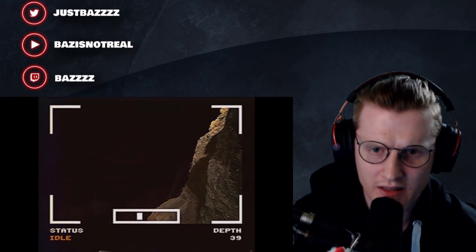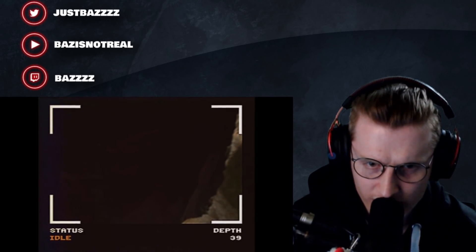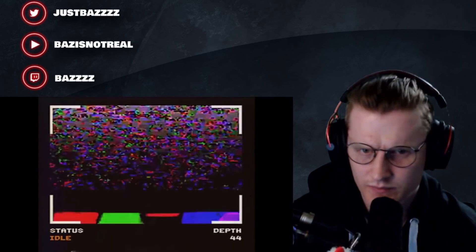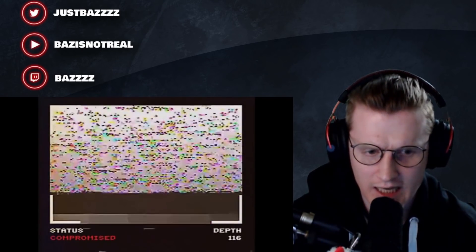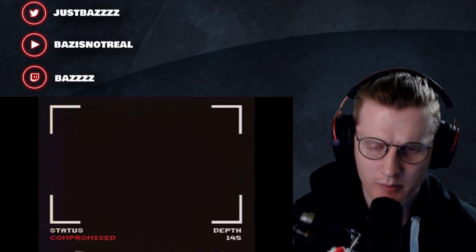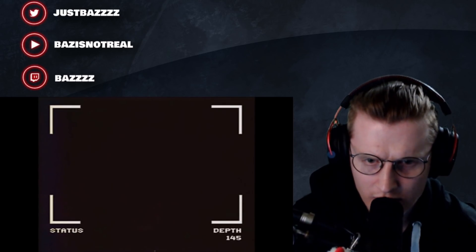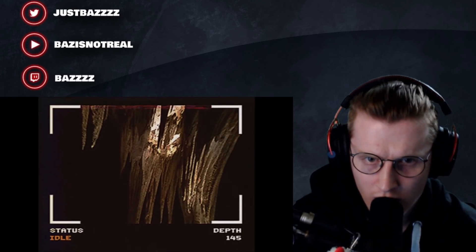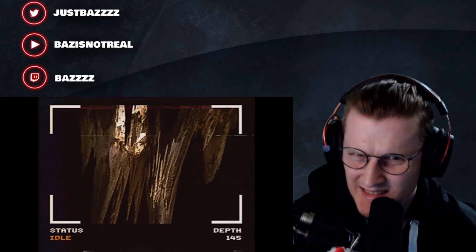They're near the ocean aren't they - they've just gone into a cave near the ocean. Compromised! Look at the depth - it's going right underground. We're gonna go meet Cthulhu, mate. Have you not got a flashlight? Rebooting. Idle. Oh god.